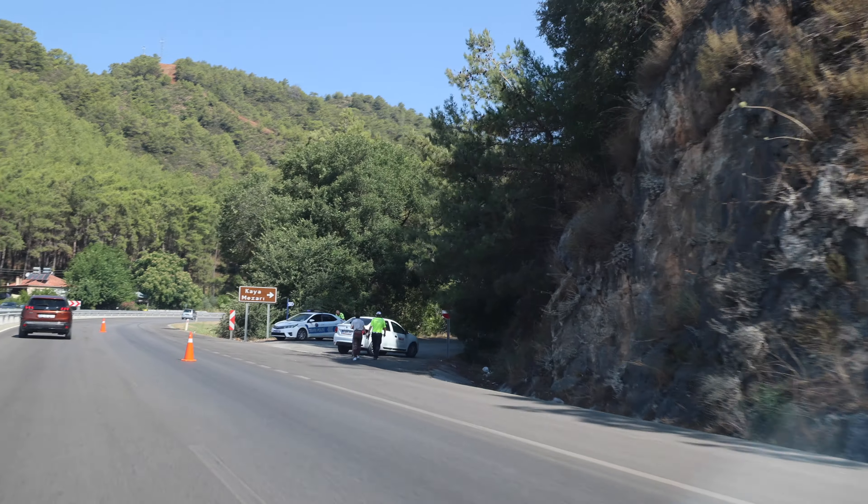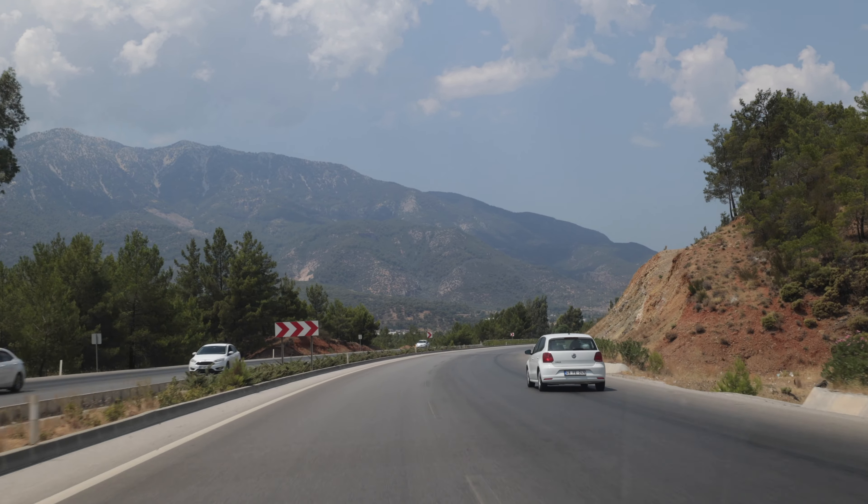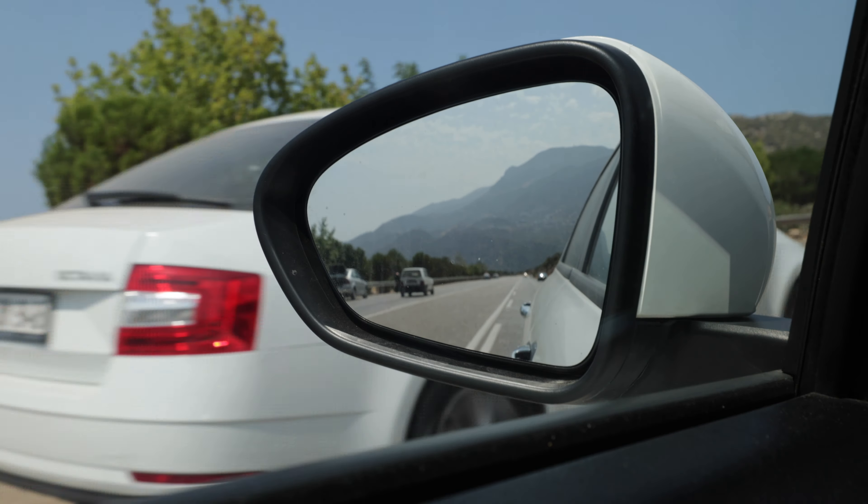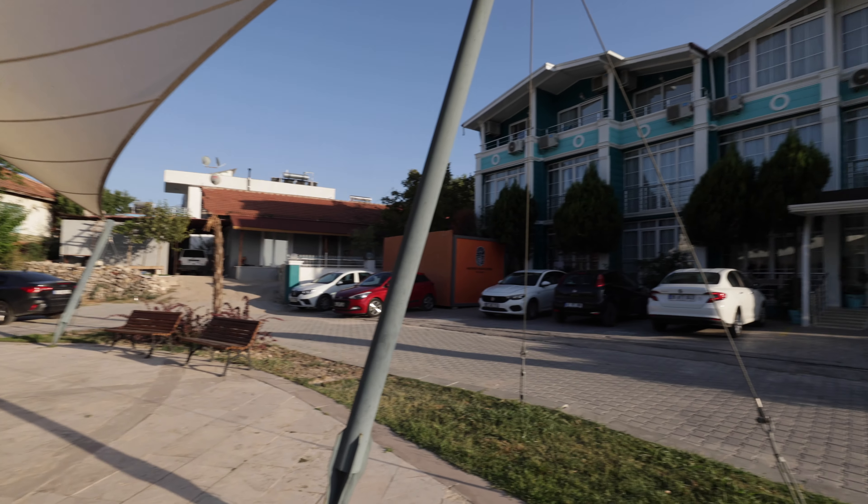I love learning local driving customs in new countries. For example, in Indonesia you use hazard lights to indicate going straight through an intersection. Here in Turkey, when passing on highways, slower cars will typically pull off to the shoulder to indicate that cars behind can pass. If you want to do the same for the car behind you, just pull off to the shoulder. I've had to do that quite a few times because cars here go pretty quick.